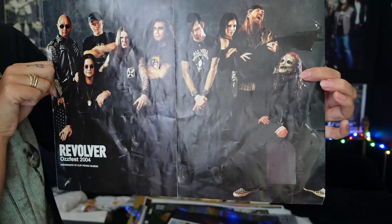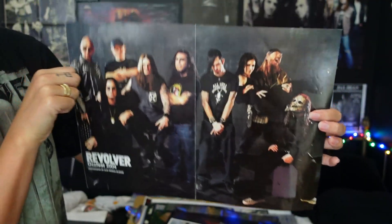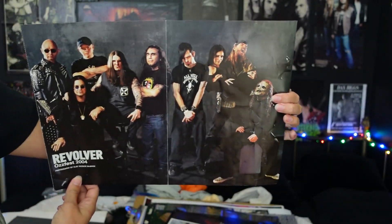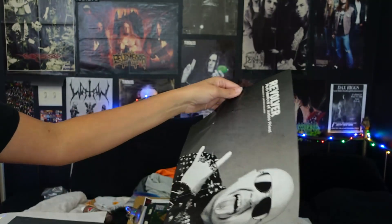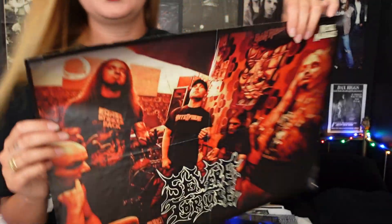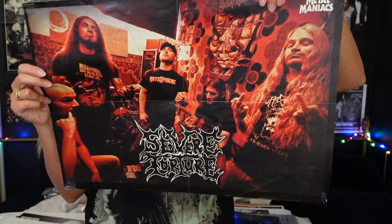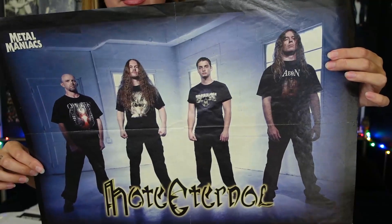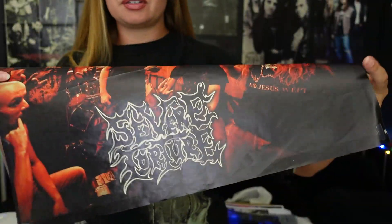Revolver, 2004 — can we tell who everybody is? Yeah, that's a lot of familiar faces there. And then on the back we have this Severe Torture poster, and then on the other side is Hate Eternal. I don't even know if Hate Eternal is still doing stuff — or Severe Torture. They're not favorites of mine, which is why the poster isn't on the wall.